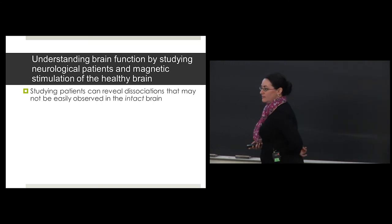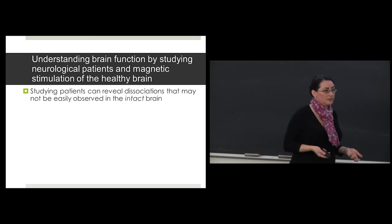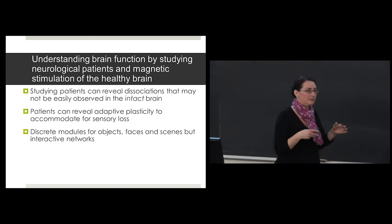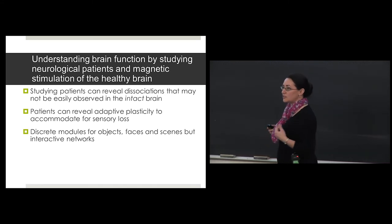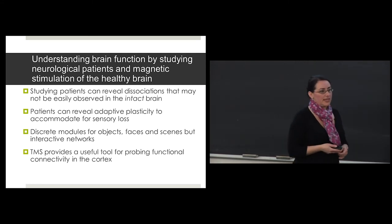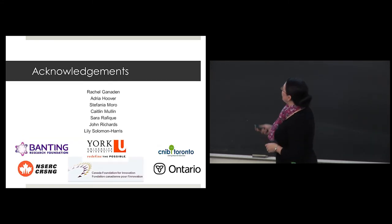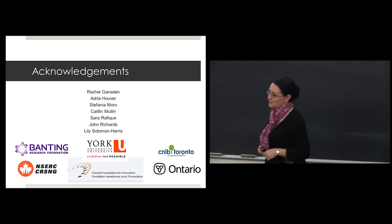To conclude: studying patients can reveal dissociations in the brain that may not be easily observed in healthy individuals. We've seen adaptive plasticity to accommodate for sensory loss using other sensory systems. In my specific research, looking at coding of objects, faces, and scenes, we've seen discrete modules in the brain for these categories, but also how they interact. Transcranial magnetic stimulation can be a useful tool for probing functional connectivity in the cortex. Finally, I'd like to acknowledge my graduate students over the years and every funding agency that has funded my research. Thank you.